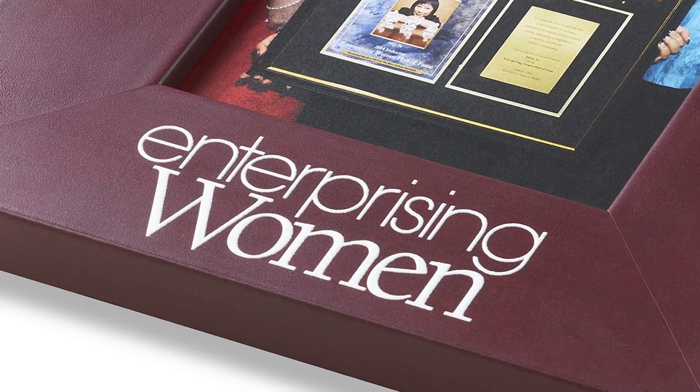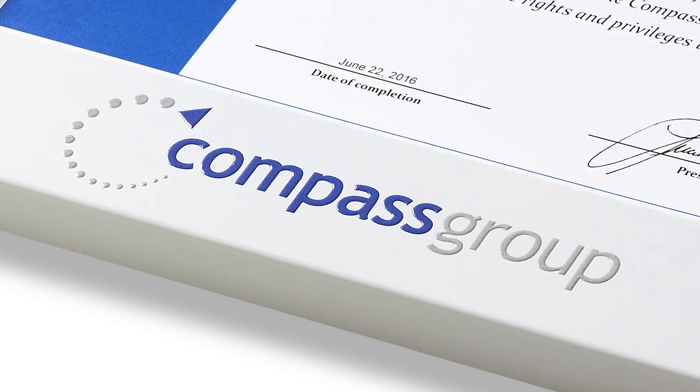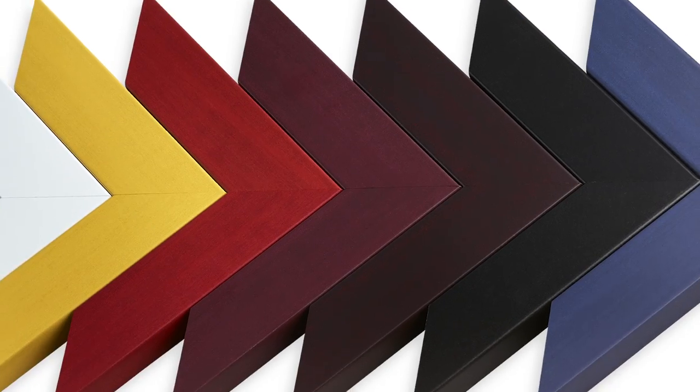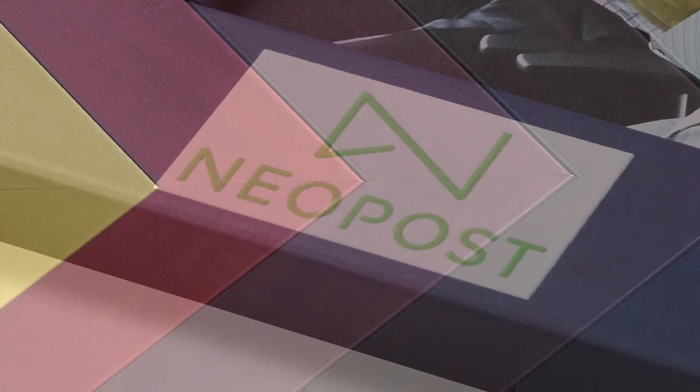Pops of vibrant branded colors. Unique raised details. With a range of colors, Spectrum Photo and Certificate Frames lets you boldly celebrate company success.